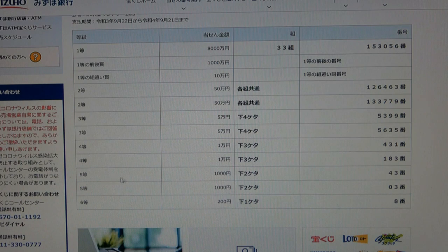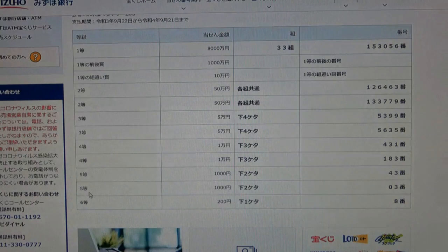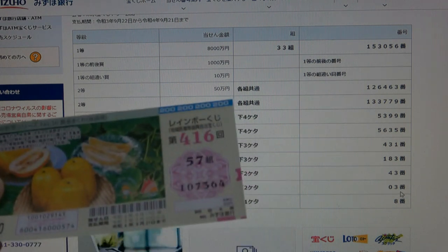To win the fifth-first prize, Senen, the last two numbers of your ticket must be 4, 3. I have 6, 4 — no good. To win the second-fifth prize, Senen, the last two numbers of your ticket must be 0, 3. I have 6, 4 — no good.